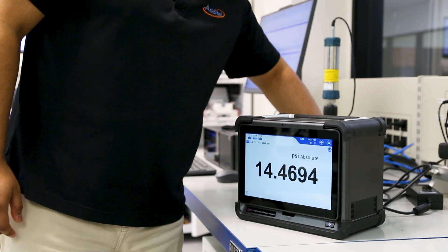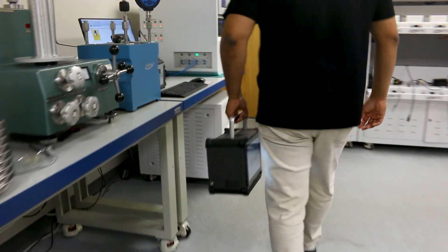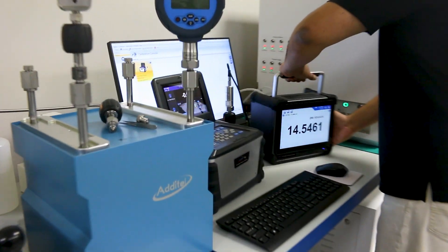For labs with multiple workstations, the 715 is easily portable, with a fold-away handle and rechargeable lithium battery that lasts for up to eight hours.